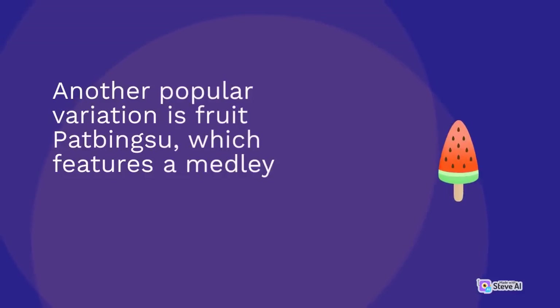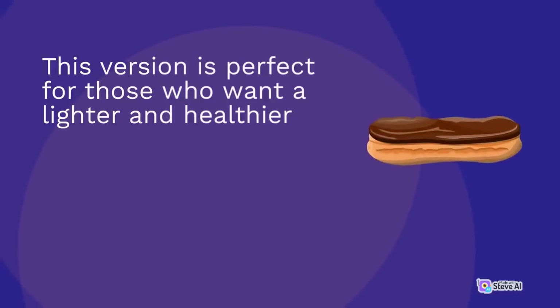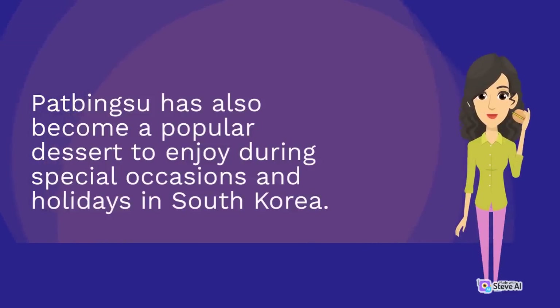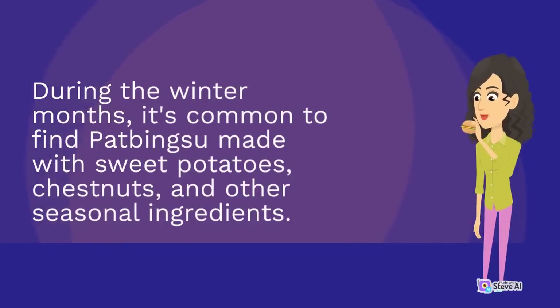Another popular variation is fruit pat bingsu, which features a medley of fresh fruit on top of the shaved ice. This version is perfect for those who want a lighter and healthier version of the dessert, as it is often made without the red bean paste or condensed milk. Pat bingsu has also become a popular dessert to enjoy during special occasions and holidays in South Korea. During the winter months, it's common to find pat bingsu made with sweet potatoes, chestnuts, and other seasonal ingredients.